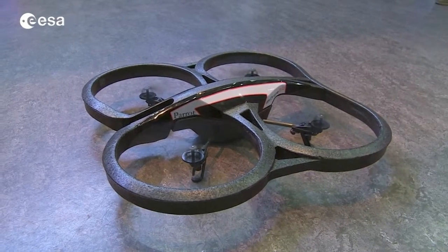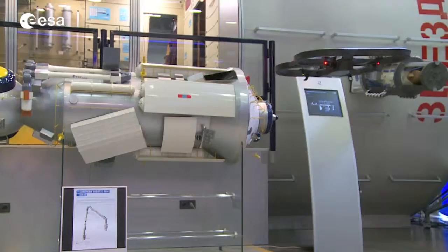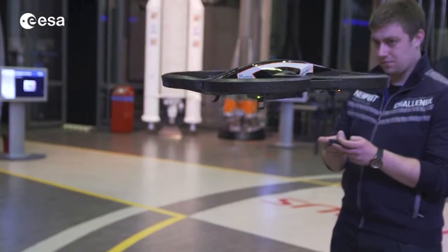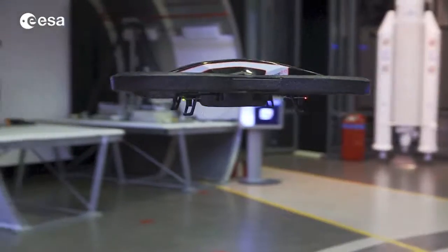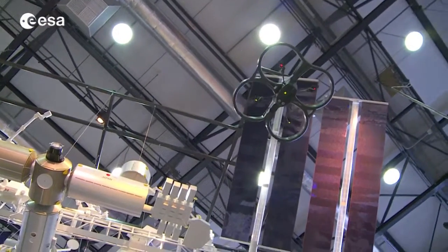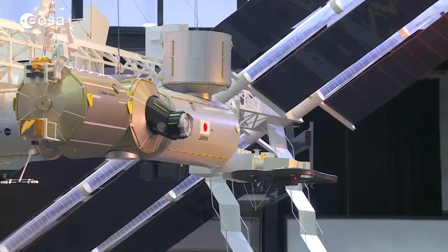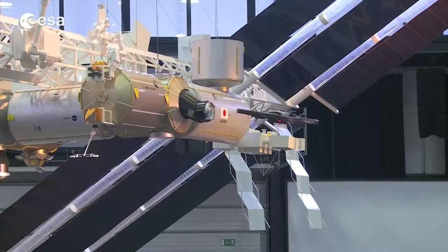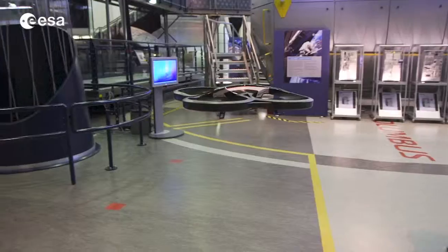These modern gadgets, full of sophisticated sensors, offer us completely new scientific opportunities. Thousands of people playing them, with millions of hours of flight experiment time, give us data that we previously never could have dreamed of in a laboratory setting. By participating in this scientific crowdsourcing experiment, you will help robots learn distances and sizes of objects as humans know them.